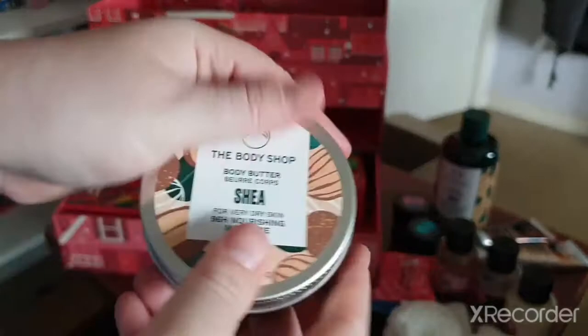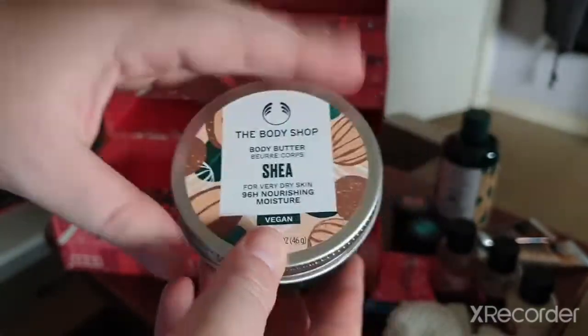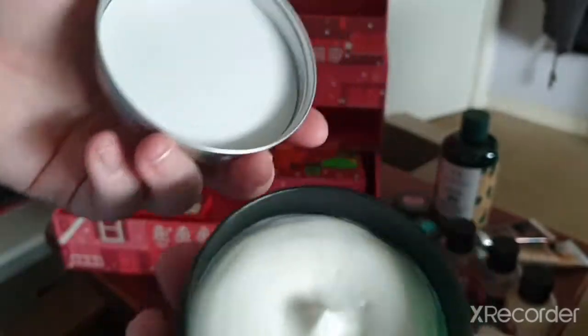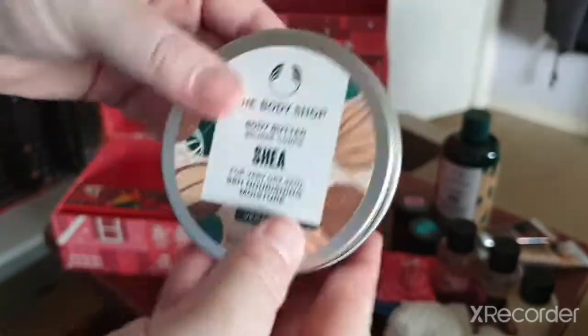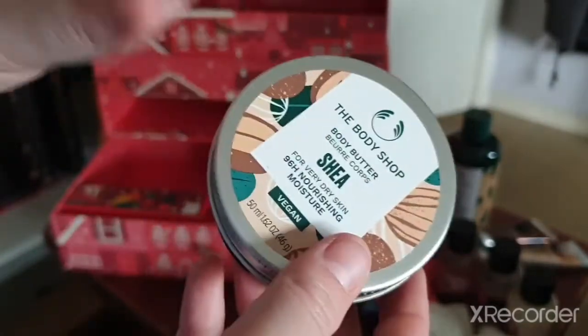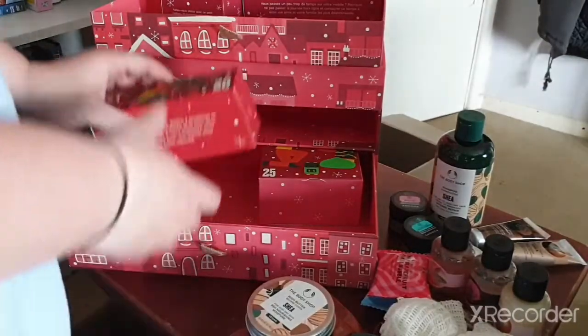Day nineteen — we have a body butter in the Shea Butter scent, and it's in their new packaging which is nice. I had one in the old packaging that I've already used, so now I can use this new one.